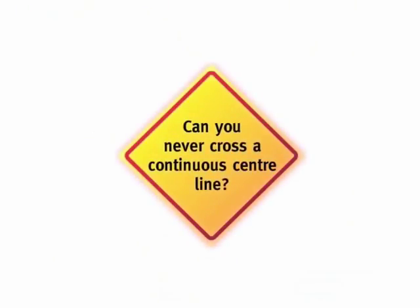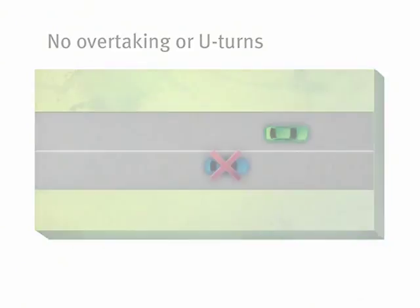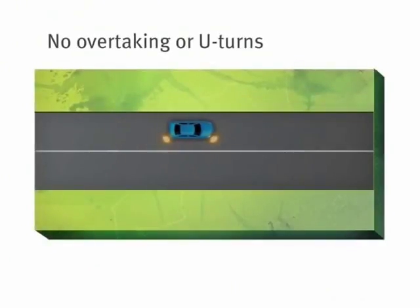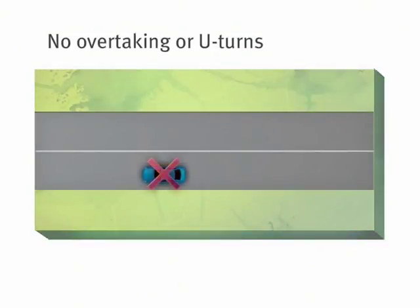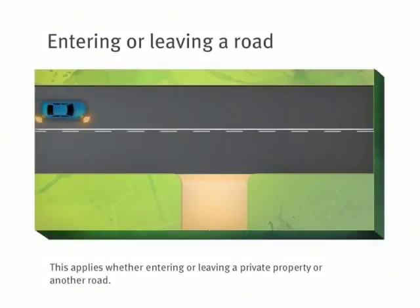A lot of people believe you must never cross a continuous centre line, but that's not the rule. You certainly can't overtake when there's a continuous centre line, and you can't do a U-turn across one. But you are allowed to cross a continuous centre line if you are entering or leaving a road. Even if there's a broken line on the other side, you're still permitted to cross the continuous centre line if you are entering or leaving a road.